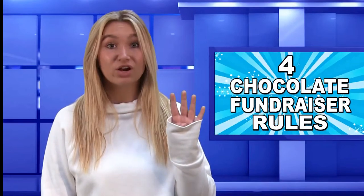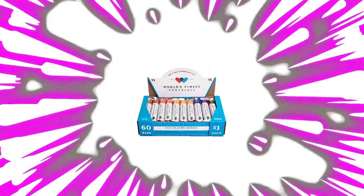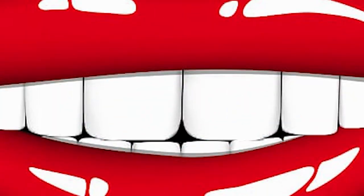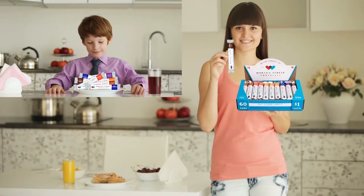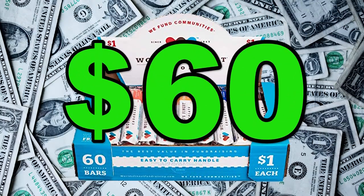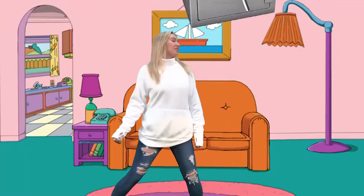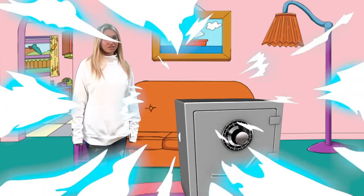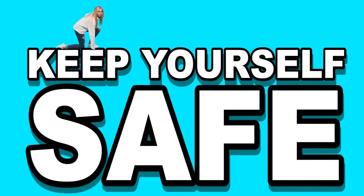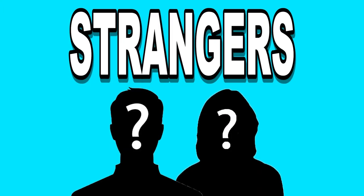Let's talk about the four chocolate fundraiser rules. Number one: chocolate melts, so keep it cool. Number two: this chocolate is delicious — don't leave it out where your brothers, sisters, parents, or pets can eat it. Number three: the box is worth $60, it's your responsibility, so keep it in a safe place. And number four: remember to keep yourself safe — don't sell door-to-door without a grown-up, and don't sell to strangers by yourself.